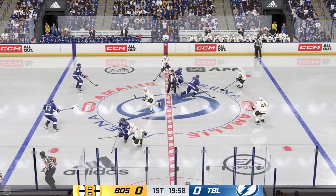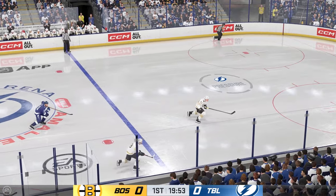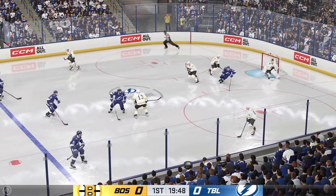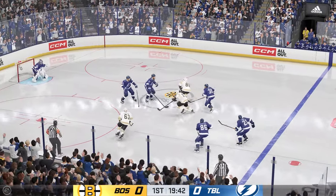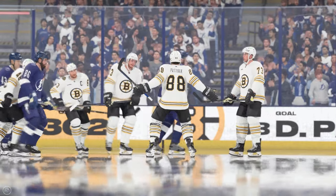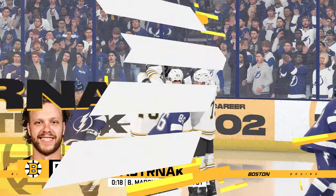The Bruins take possession to get this one underway. Battle along the boards, battle along the wall by McAvoy, directed over to Marchand with some open space at center, and he takes the pass. Scores! And quick as a hiccup, they're on the board here. That's a dream start — you want to come out, get out front, and dictate pace.